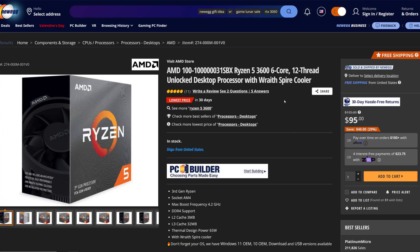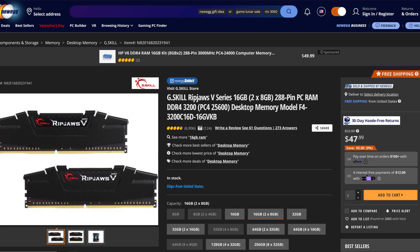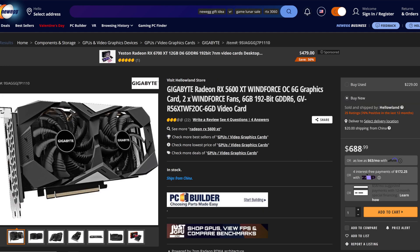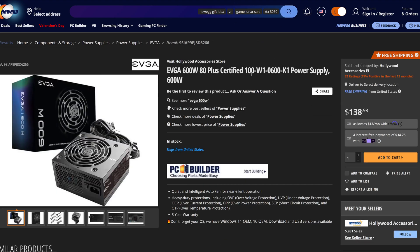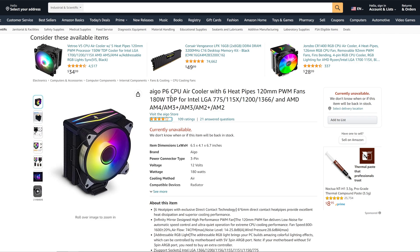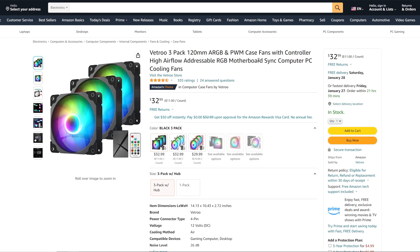Let's run down through the components. For the processor we have the Ryzen 5 3600. For the motherboard we have the ASRock B450M Pro4. For RAM we are running G.Skill Ripjaws V 16GB — two 8GB sticks at 3200MHz. For storage we have the Kingston NV2 1TB M.2 SSD. For graphics we have the Gigabyte Radeon RX 5600 XT Windforce. To house everything we have the Fractal Design Meshify case. For power we have the EVGA 600W 80 Plus certified non-modular power supply. To keep the CPU cool we have the Ergo P6 CPU cooler, and we also added a pack of Vitro 120mm ARGB case fans.